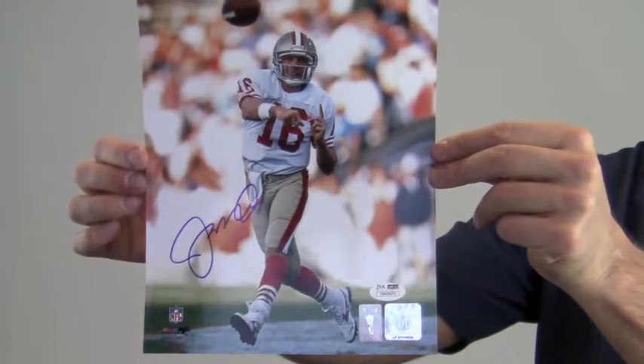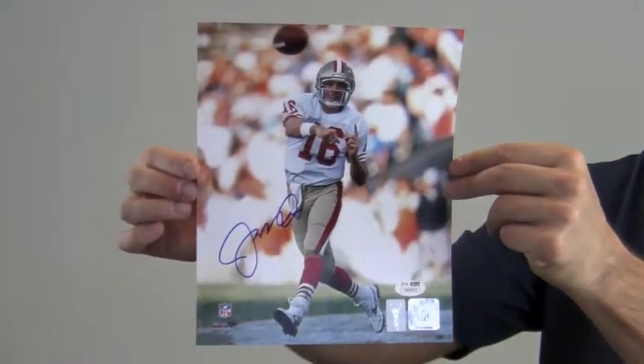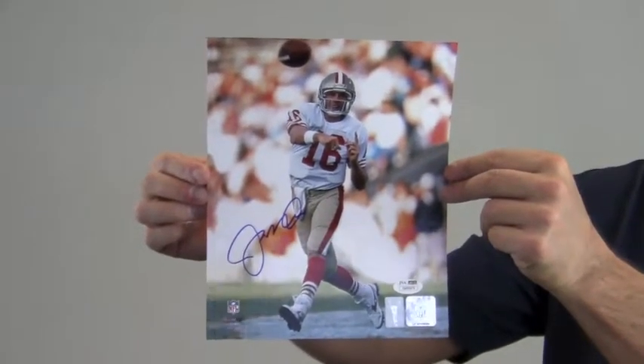This photo with the 4x Super Bowl champ and 3x MVP is likely to increase in value over time, and you can protect and preserve your memorabilia with one of our custom quality frames built by hand.